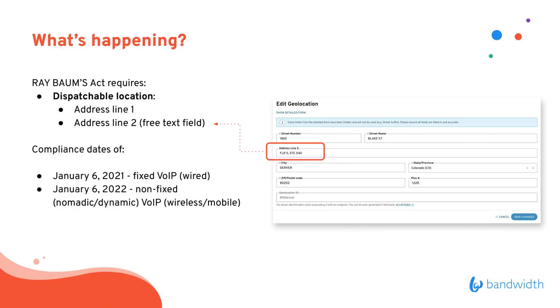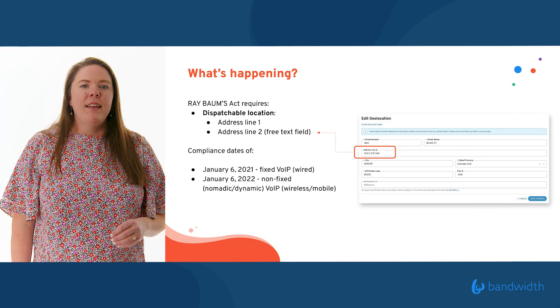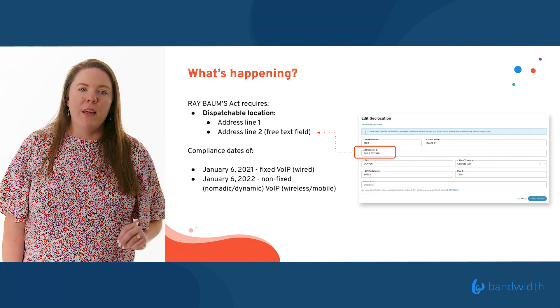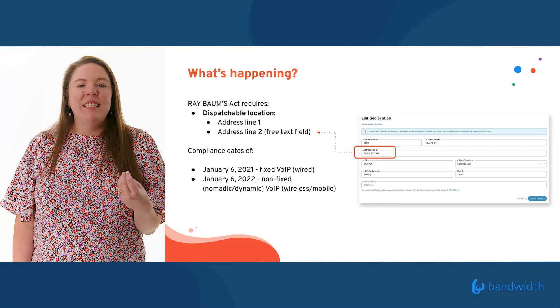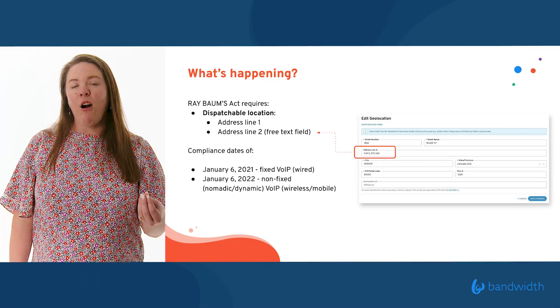So what's happening this year? There's a specific law called the Ray BAIRD Act that is now affecting all VoIP users, whether they're on fixed VoIP lines or non-fixed VoIP lines, meaning they're using a cloud-based software solution. What the Ray BAIRD Act requires comes down to a couple of things. First, we need to know how we are actually dispatching that location — when we're making that call, where does that call go? Does it go to the Raleigh PSAP or the Durham PSAP? We're here in Raleigh, North Carolina, so I'm going to use our own office as our example.